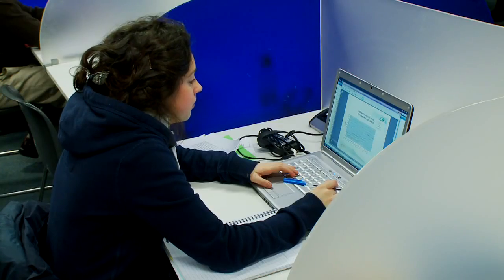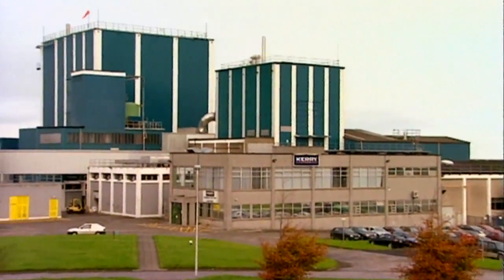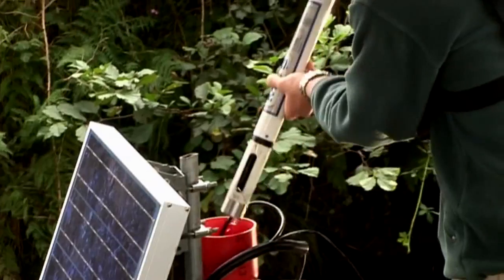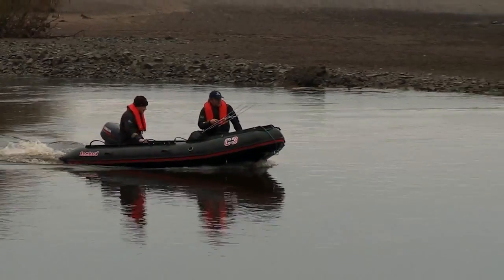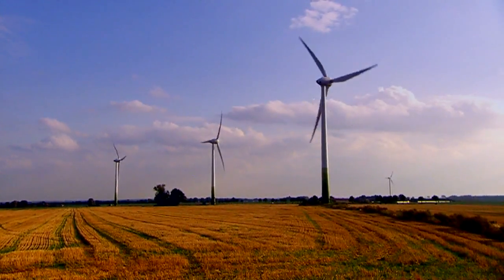Three key areas for graduates from our courses in UCD would be: first, in the food industry, in management and process design; second, in the environmental area — water and air pollution — working for the likes of environmental protection agencies, local authorities, and environmental consultants; and thirdly, a growing area in terms of sustainable energy and green technology.